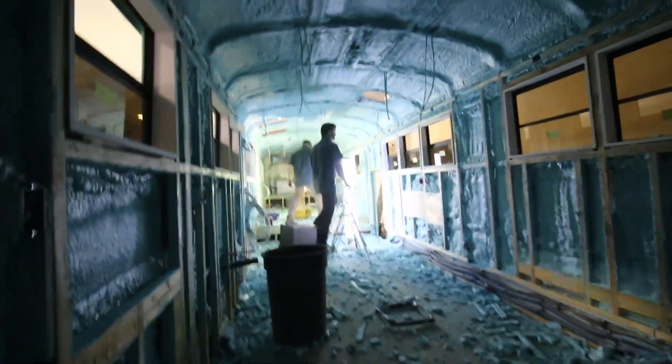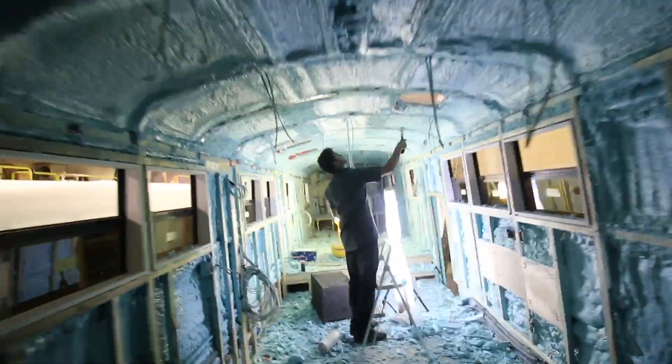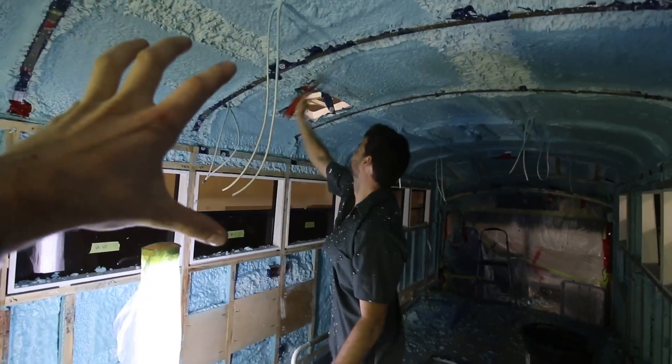Absolute hurricane in here. What happened? So Ghee is scraping off all that extra spray foam. Look at all that.